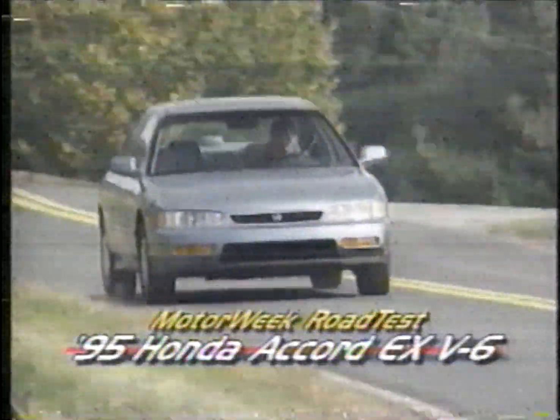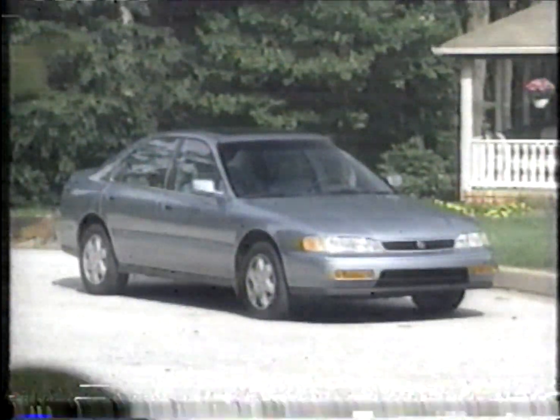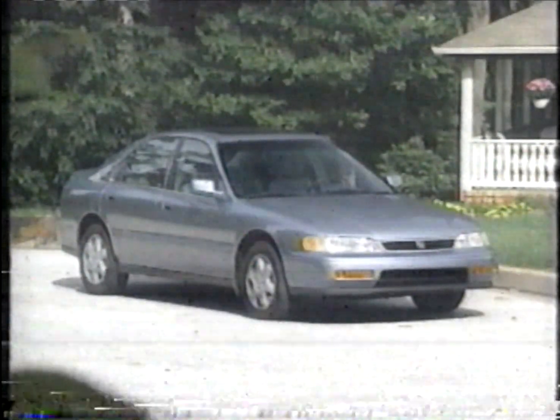After all, Odyssey is based on the Accord, and the Accord just got a V6, finally. Yes, it too was a long time coming, but we can tell you it was well worth the wait.